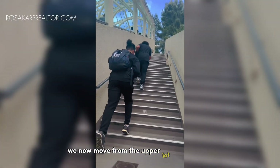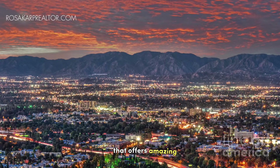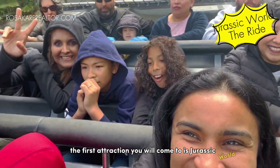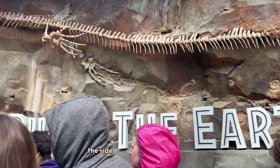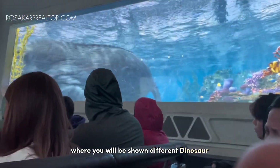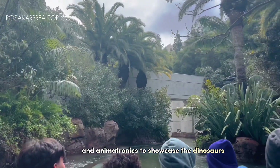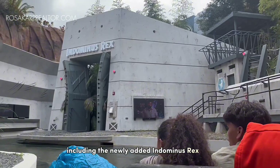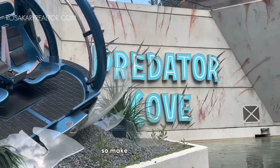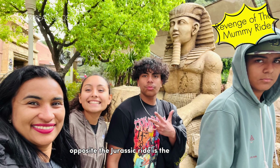We now move from the upper lot down to the lower lot. This can be accessed by a series of escalators that offer amazing views of parts of the San Fernando Valley. The first attraction you will come to is Jurassic World: The Ride, previously known as Jurassic Park: The Ride until its retheme in 2019. It is a boat ride where you will be shown different dinosaur exhibits. The ride uses a mixture of high-tech screens and animatronics to showcase the dinosaurs, including the newly added Indominus Rex animatronic. There are some drops and you will get wet, so make sure to bring a raincoat — or you can just dry off in the nice hot LA sun.